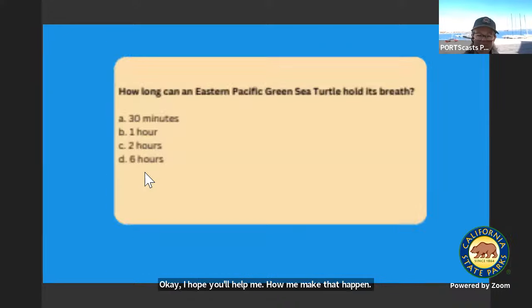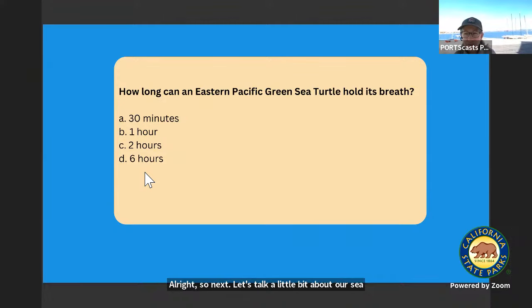Next, let's talk a little bit about our sea turtles and their ability to hold their breath and be underwater. How long can an Eastern Pacific green sea turtle hold its breath? I want you to ask your partner.